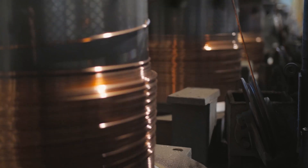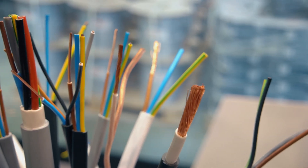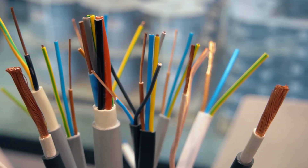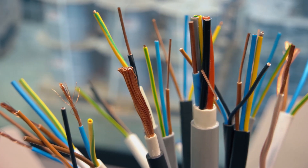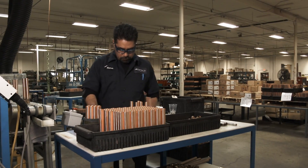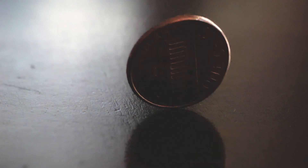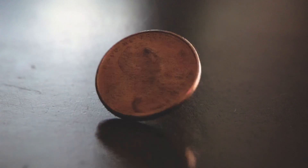As electric vehicles become more prevalent, copper's role will grow due to its increased need in batteries and motors. Beyond transportation, copper is vital in powering homes and devices. The average home contains about 400 pounds or 181 kilograms of copper in wiring, plumbing and other appliances, and the average person will use 1,500 pounds or around 680 kilograms of copper throughout their life. Copper's durability and workability have made it a staple in coinage for centuries. The US penny, once made entirely out of copper, now contains a significant amount of copper alloy, reflecting the metal's long-standing role in currency.